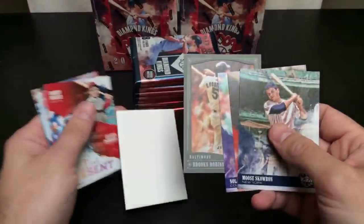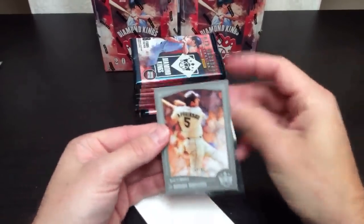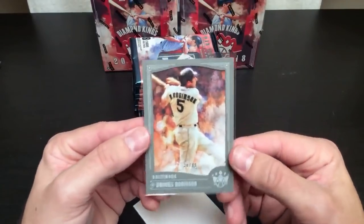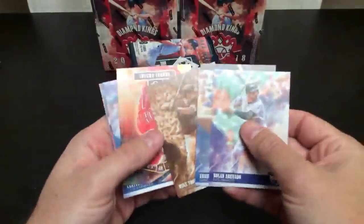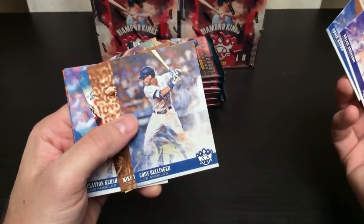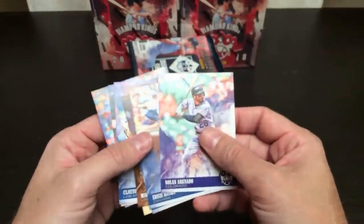Brooks Robinson gray parallel out of 99 — Baltimore. That's cool, Seth. 30 of 99. Then a good pack: Mike Trout Sepia, Aaron Otto, Ernie Banks, Cody Bellinger, Mike Trout Sepia, Shohei Ohtani Gallery of Stars, Clayton Kershaw, Jim Thorpe, Lucas Sims rookie. Not bad.